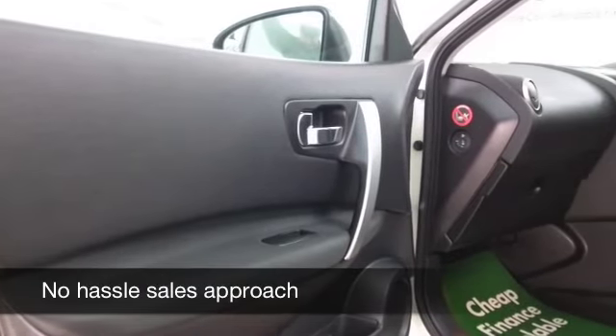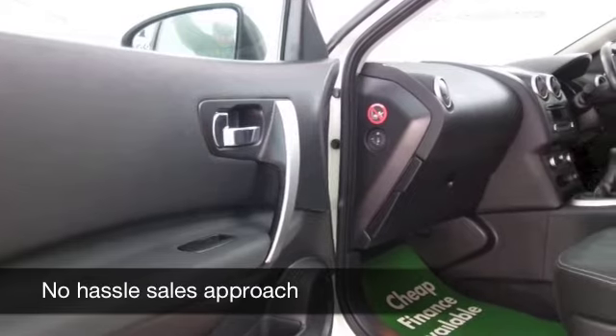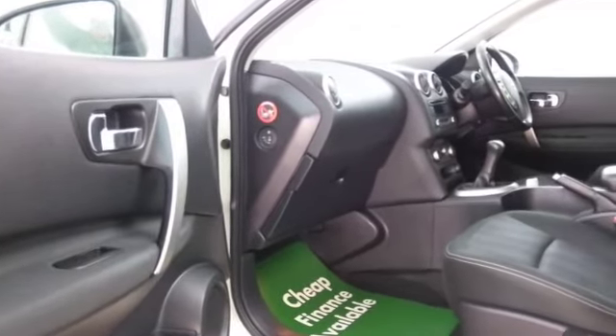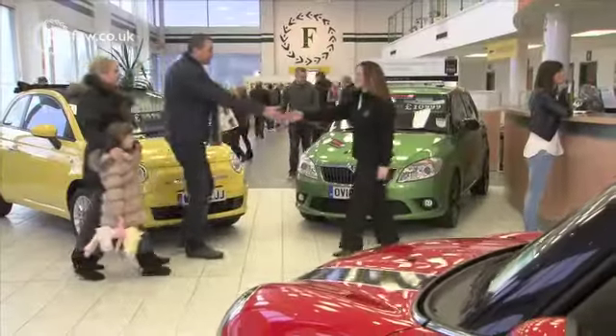We've currently got around 1,500 cars on our super site at Winsford at the moment, so when you come down you might be a bit spoilt for choice. Maybe this is the car that's going to make its way home with you.